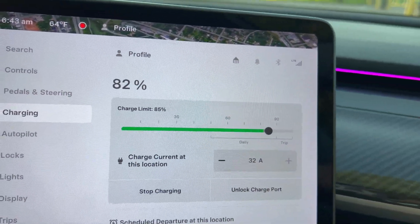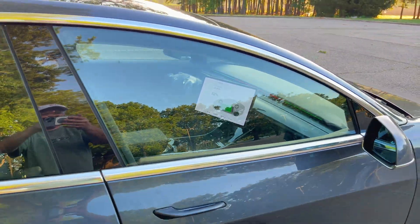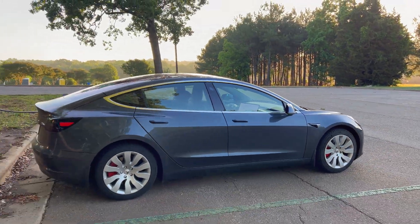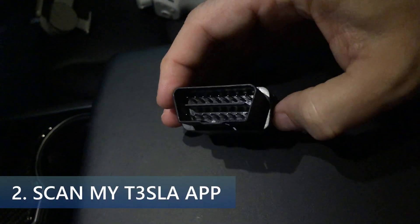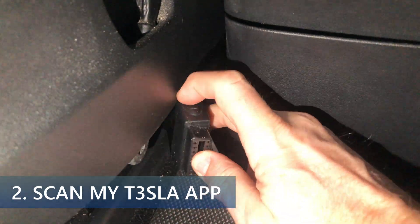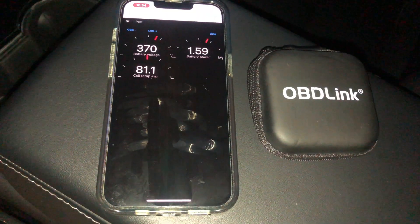A few years ago I started using the OBD2 Bluetooth adapter and the Scan My Tesla app to get more information from the car. You can see my video on this in the upper right of the screen. It gathers a couple hundred data points that the car keeps track of.